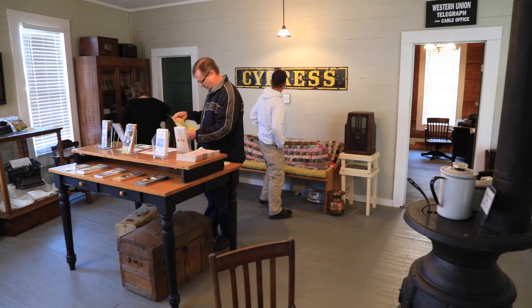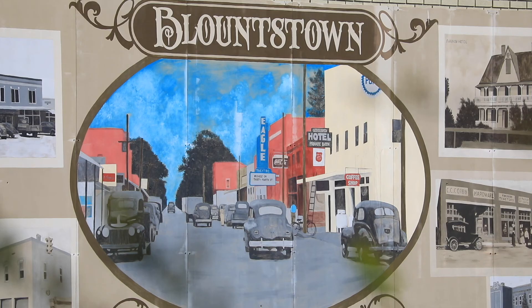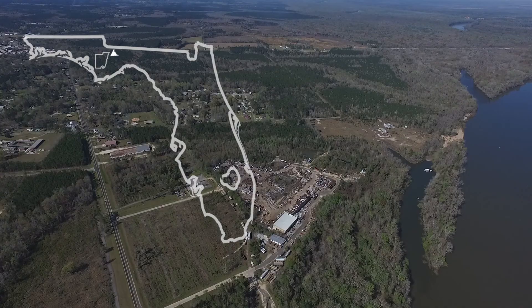Blountstown is almost in the middle of everywhere. We're an hour from the beach, we're an hour from the state capitol. If you're looking for a great day trip, Blountstown is the place to go.